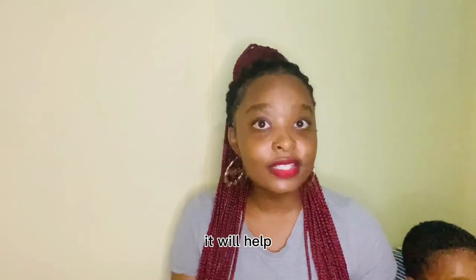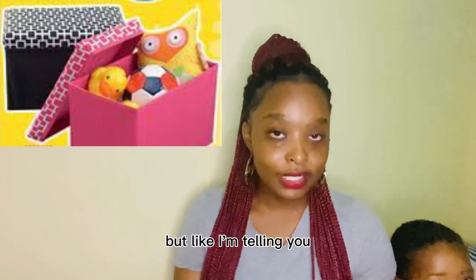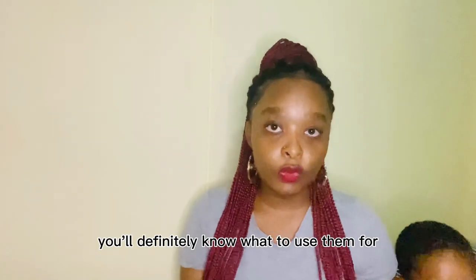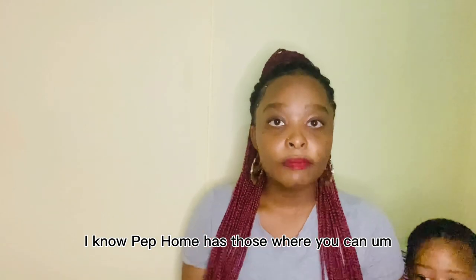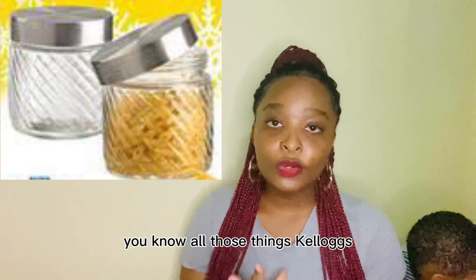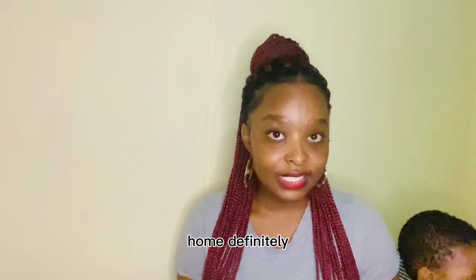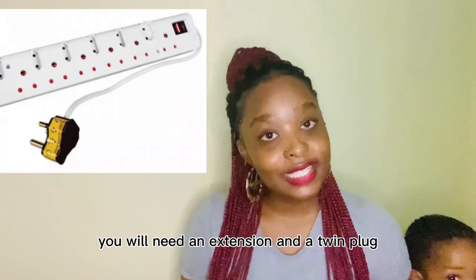Please do make sure that you get storage containers. It'll help — now you won't know what to use them for, but after packing everything you'll definitely know. I know Pep Home has those where you can pack your sugar, spaghetti, macaroni, and all those things. So definitely check Pep Home if you need a lot of things — you can go there.